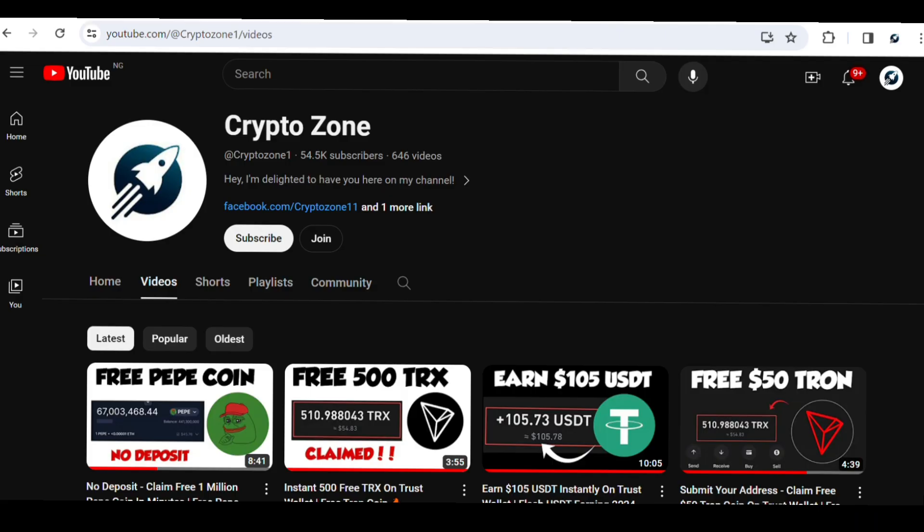Hey, what's up guys, welcome back to my channel, this is CryptoZone. In today's video I'm going to show you a website where you can mine free Bitcoin straight to your wallet — how you can mine and withdraw Bitcoin completely for free, without having to buy any plan or do any subscription.